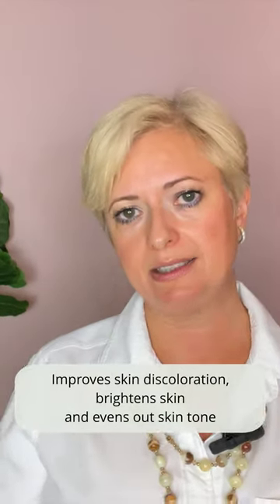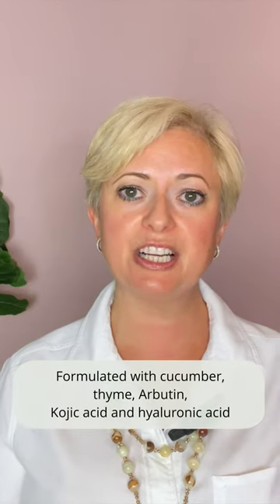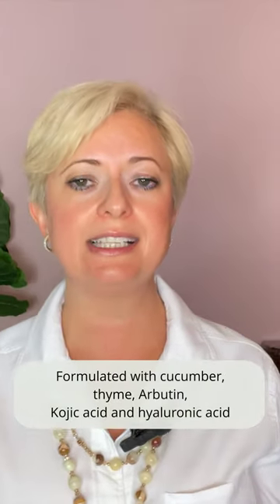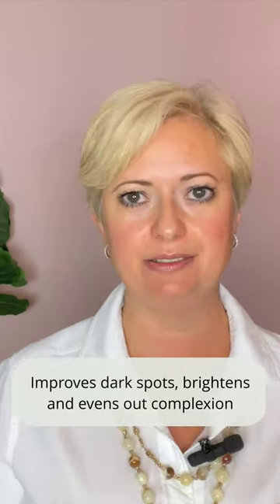Another product that contains kojic acid is SkinCeuticals Phytoplus, and it's designed to help improve skin discoloration without irritation. It's formulated in a soothing gel with botanical extracts such as cucumber and thyme, and it's combined with arbutin and kojic acid to improve the appearance of dark spots and promote an overall brighter, more even, and radiant complexion. Phytoplus is delivered in a hyaluronic acid base to hydrate and improve the overall appearance of skin.